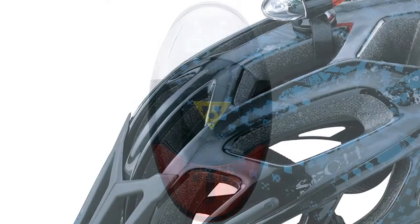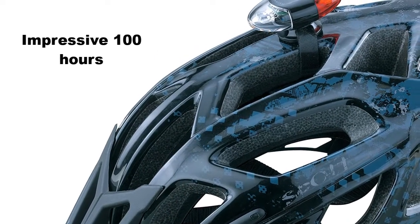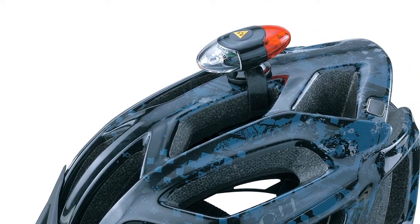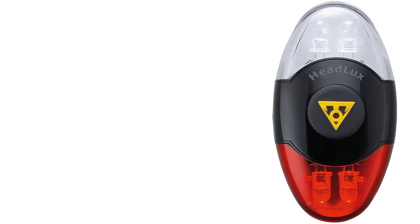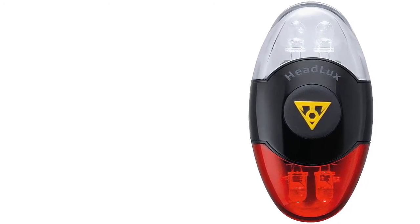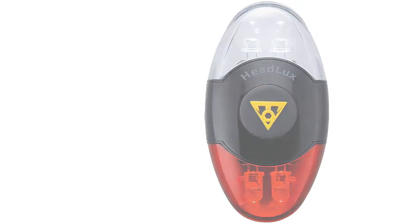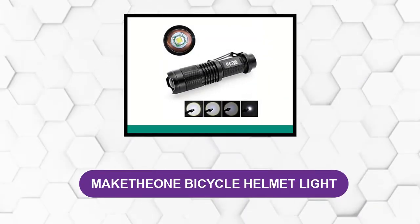The battery life of this light is an impressive 100 hours. This battery is rechargeable, so you don't have to worry about replacing batteries when it becomes flat. Zip ties seem to provide a better fit and make it more secure when it comes to installation, but Topeak does provide a Velcro strap.